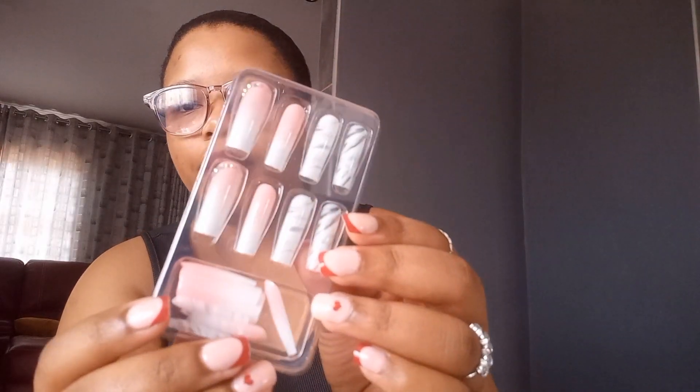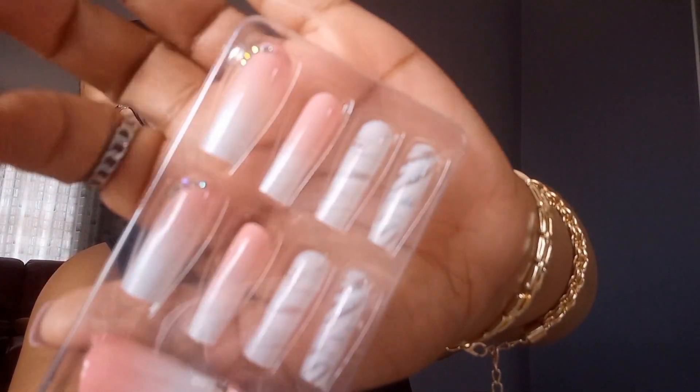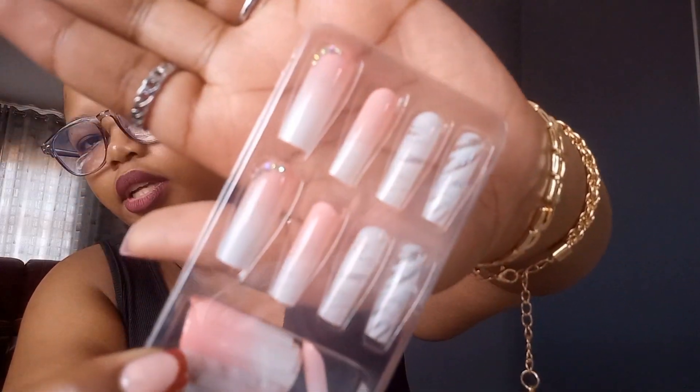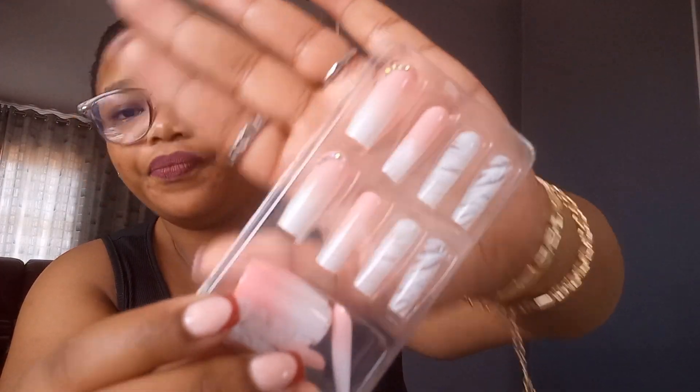I also got another set of nails. As you guys can see, they have a diamond decoration kind of going on — a diamondish deco thing. They also look similar to the nails I got last time. They definitely look cute and I can't wait to try them on, especially if I'm going somewhere.